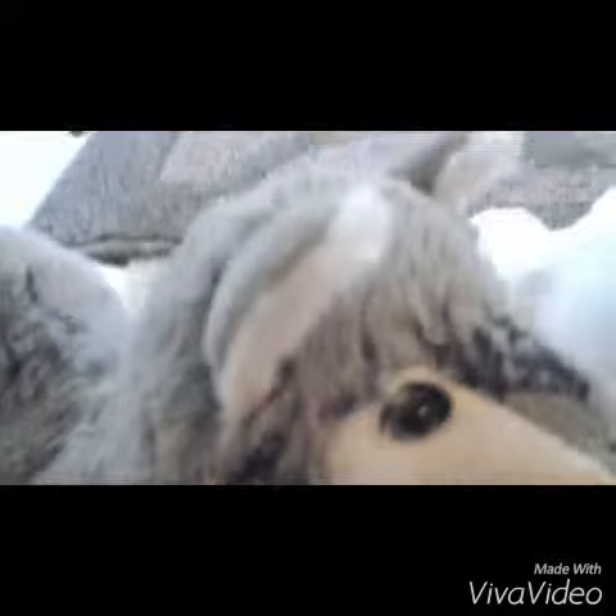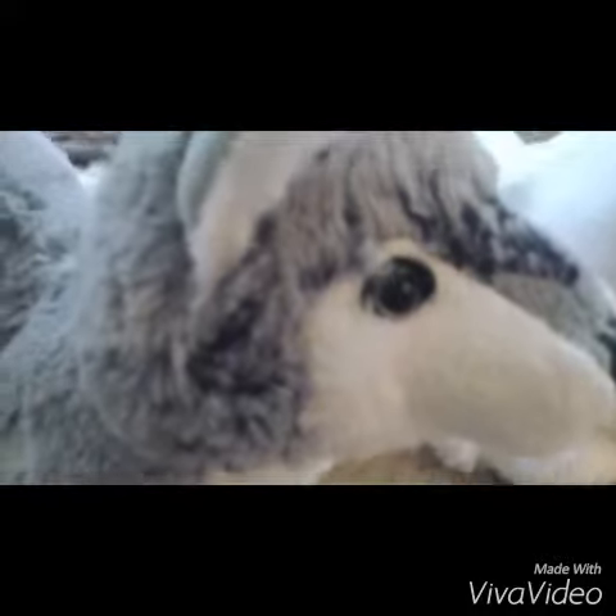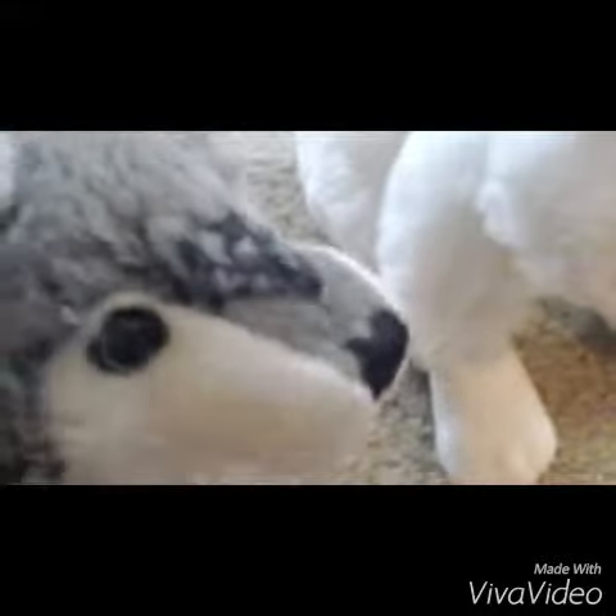Funny thing is, they both came from Texas and they both came today, the 25th of July. So these are the two Webkinz I got — Fang and Starla. That's basically what I wanted to show you guys. Bye!